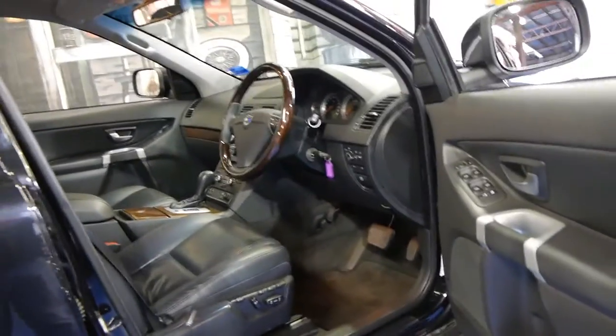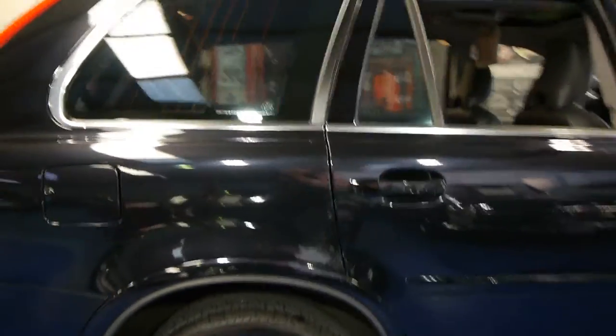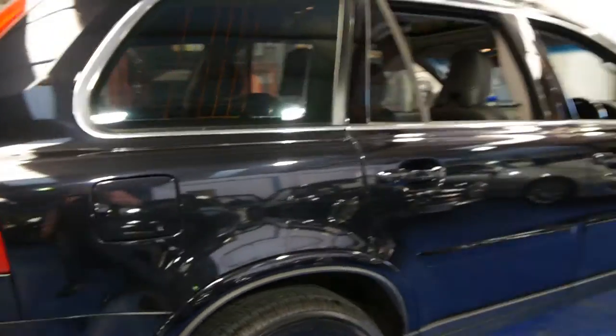Generally these family cars get pretty grubby, having kids in and out of them every day. And being a black car, they generally get a few marks and scratches, but this car is in excellent condition. All the wheels are in excellent condition.